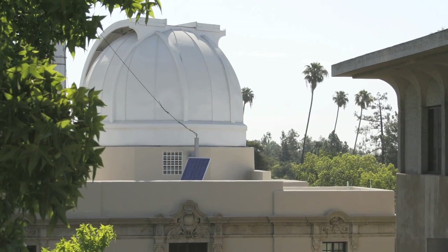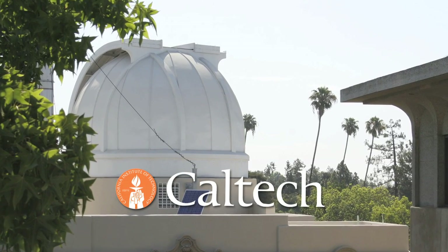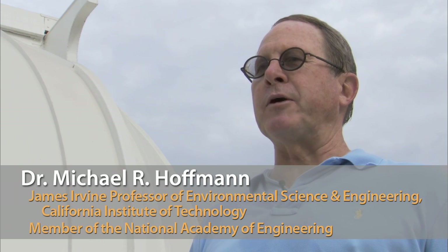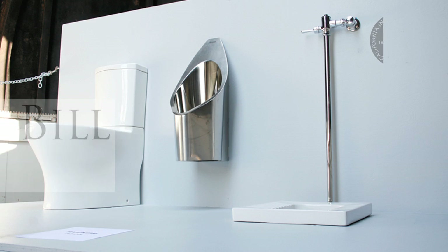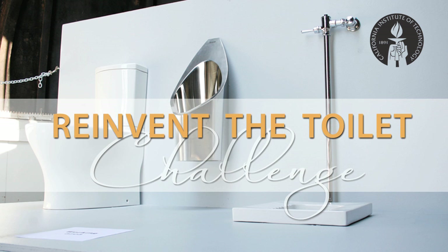We're on the roof of the Lynn Robinson Laboratory at the California Institute of Technology. My name is Michael Hoffman. I'm a professor of environmental science and engineering and I'm also the principal investigator on the Bill and Melinda Gates Foundation research project, reinventing the toilet.